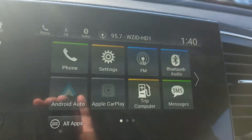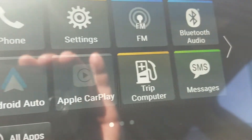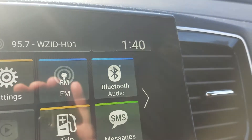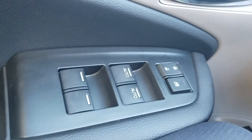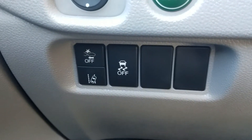We have an 8-inch Display Audio with Android Auto and Apple CarPlay, as well as Bluetooth compatibility. There's dual-zone climate control, heated seats, and power windows including auto for both the driver and passenger side. We also have the full suite of Honda Sensing safety features.